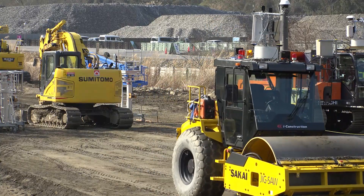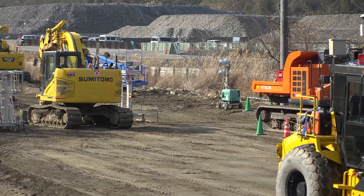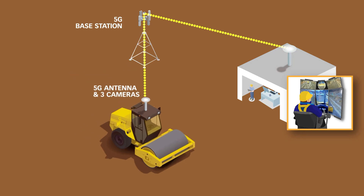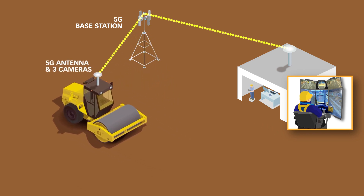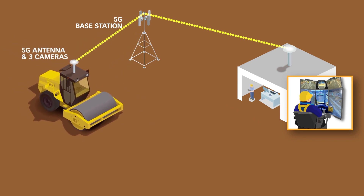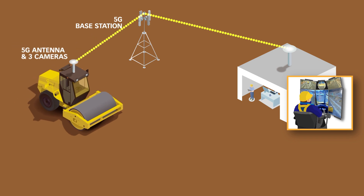All construction equipment, including rollers, as well as excavators, haulage trucks, and bulldozers, have been controlled remotely by operators through four displays at the front and on the right and left. These pictures were taken by three cameras mounted on the operator's seat of each machine, and transmitted in real time using the new 5G technology.